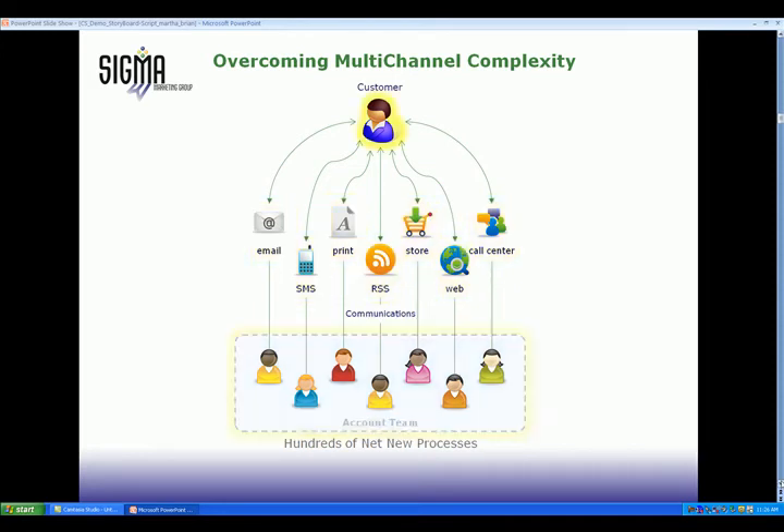Trying to coordinate multi-channel messages, marketing teams often work with three to five technology platforms and multiple vendors. The result is too many processes and dozens of vendor relationships. Most marketers are not even trying to coordinate their messaging.